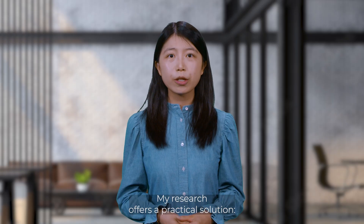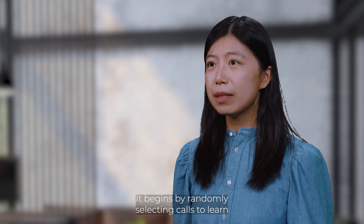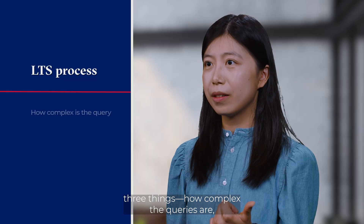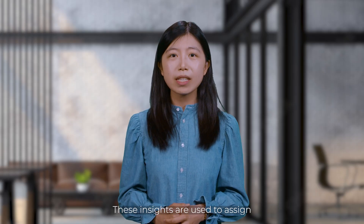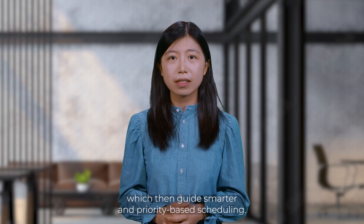My research offers a practical solution: Learn Then Schedule, or LTS for short. It begins by randomly selecting calls to learn three things — how complex the queries are, how patient callers tend to be, and how costly it is to lose them. These insights are used to assign importance scores to each category, which then guide smarter, priority-based scheduling.